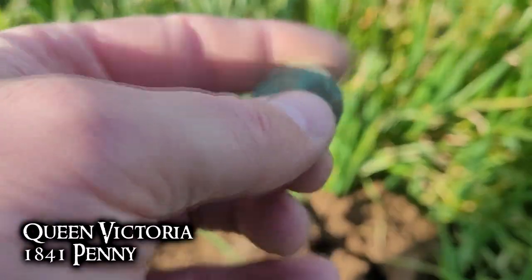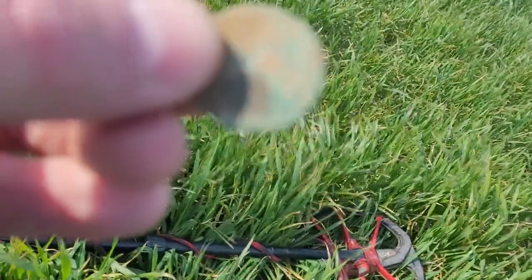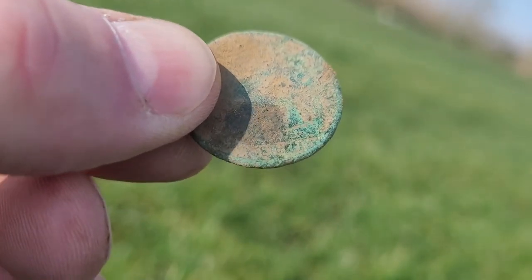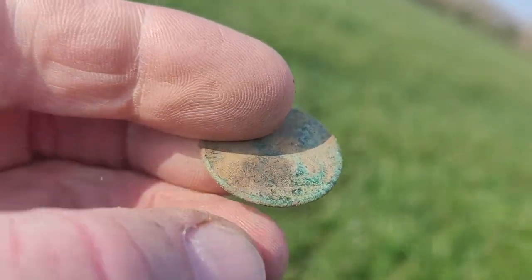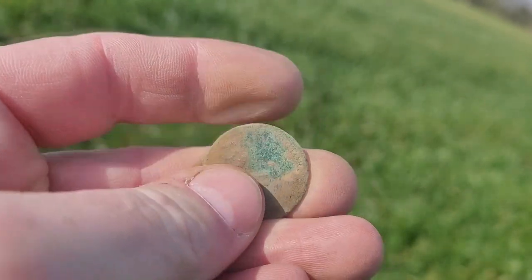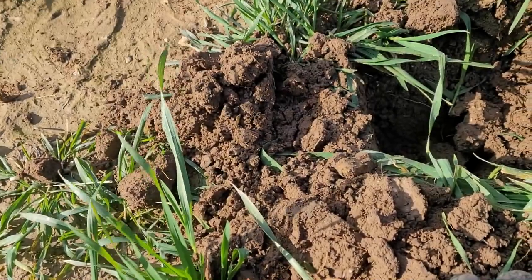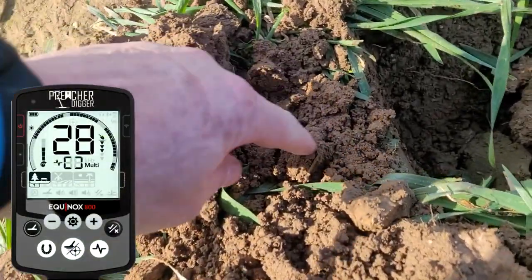It's an 1841 — you can't see, maybe if I get up here — 1841. Still an old coin; I mean you won't dig these in the states. But I've dug a lot of them today. This is a penny — Queen Victoria penny.